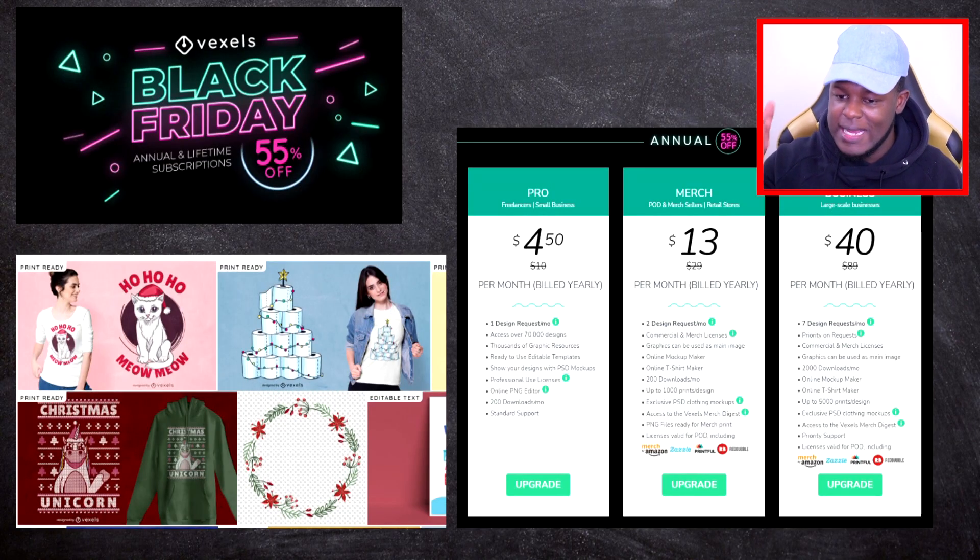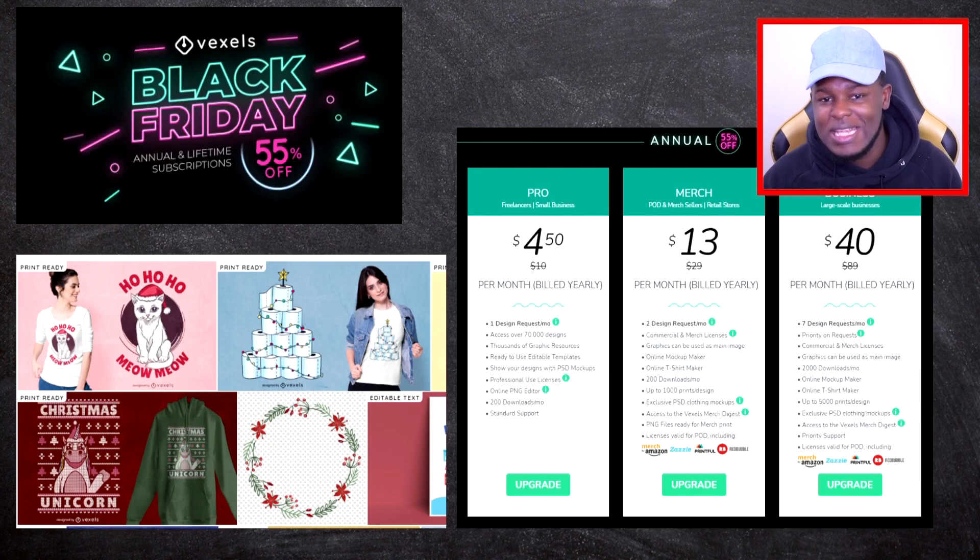The first one is from Vexels. They're doing 55% off on their annual plans. It's a website that allows you to download editable templates and PNG images. I've actually made a full video talking about that, so if you're interested in this offer and want to know more about them, that video will be linked down in the description.